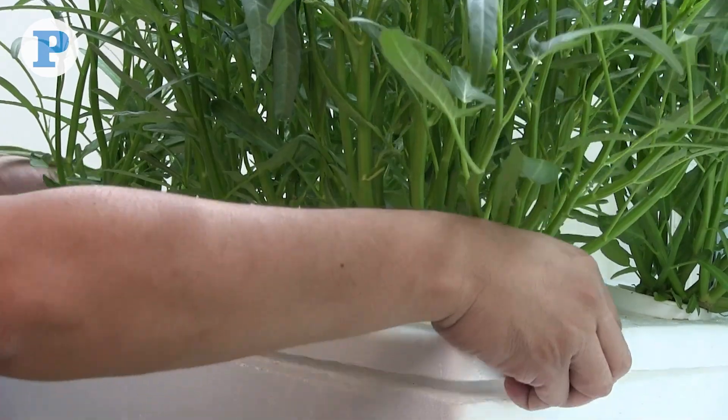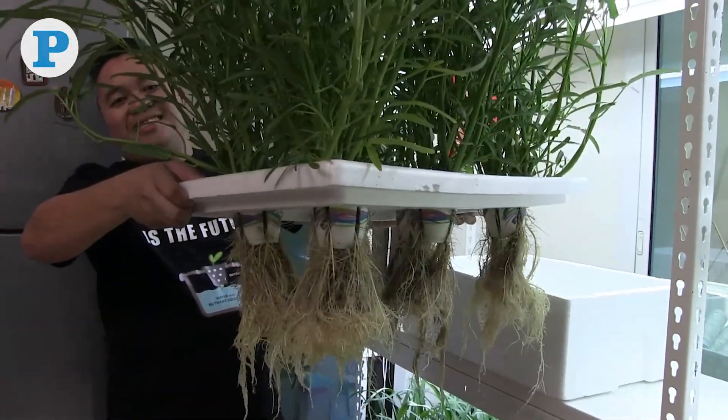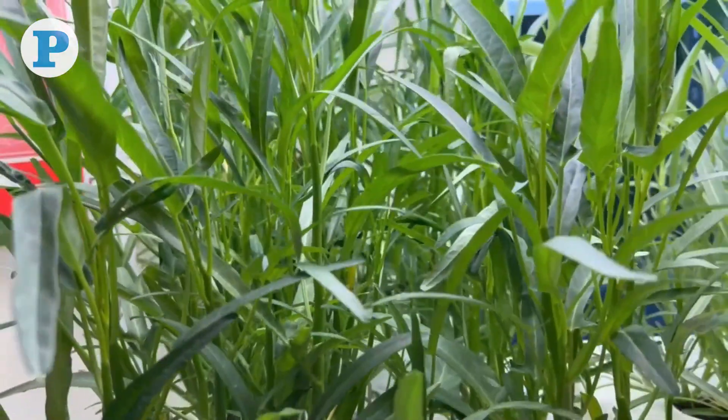And so that began my journey in hydroponics. During the summer season in Qatar, hydroponics is an effective method of growing vegetables indoors when a home gardener skips the soil and grows plants directly in nutrient-rich water.